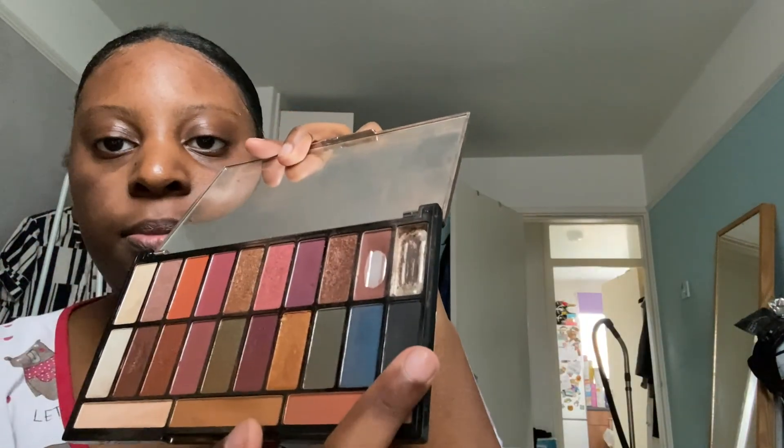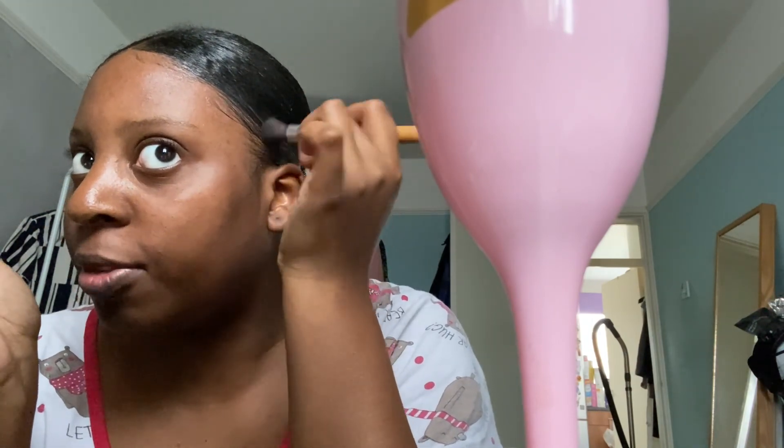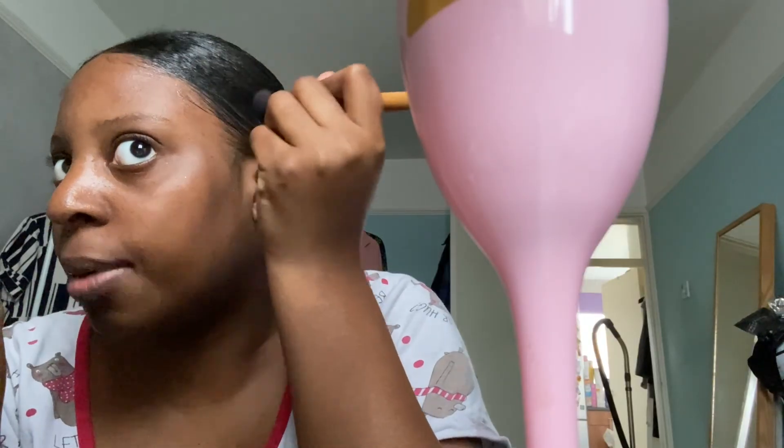I do it in two parts. As you can see it's coming up already. For the edges, I use the Evolution palette, or any eyeshadow palette that you have. Dip it in the eyeshadow and very slowly fill in your fine edges. Take your time with this because you don't want it to look dodgy.